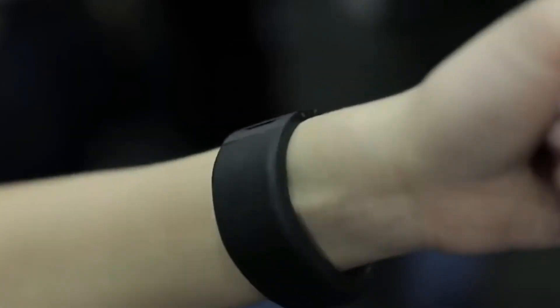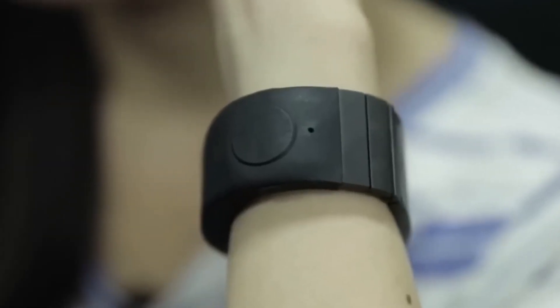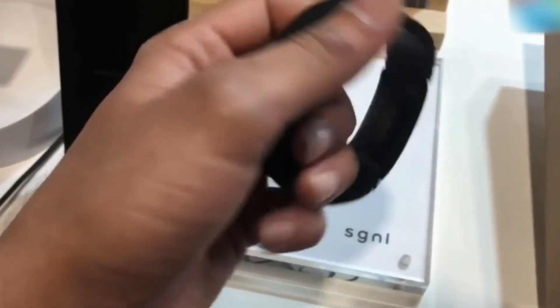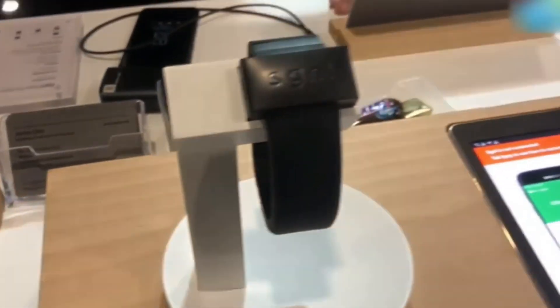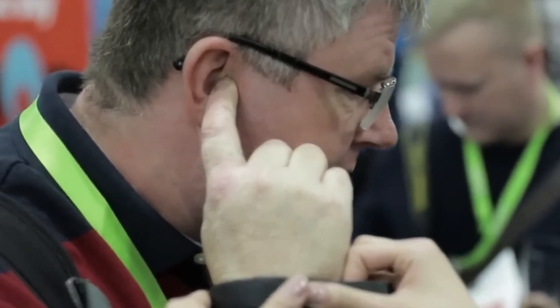Number 9: Signal Watch. Are you looking for an innovative way to stay connected and discreetly receive phone calls without the hassle of pulling out your phone? Look no further than the Signal Watch Hacking Gadget, available on both Amazon and AliExpress.